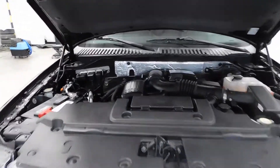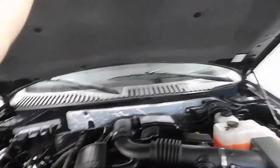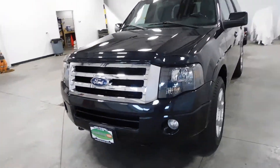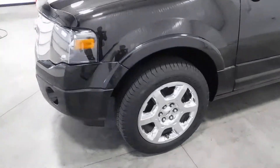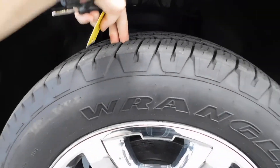Taking a look underneath the hood, you can see it's the 5.4 liter V8 engine — very nice, very clean. I'm going to make this one a little quick because we've got a lot of room to cover. Stepping on over here, you can see these nice tires in really good condition, and you are knee deep in tread right there.